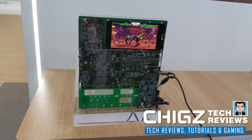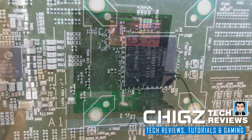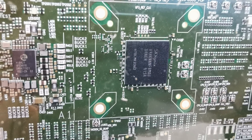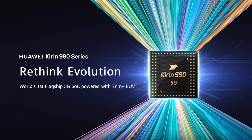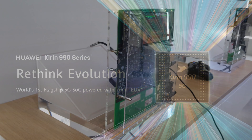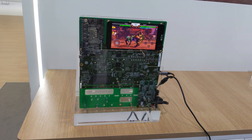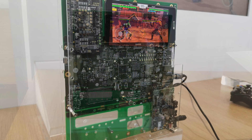What's up guys, Chigze from Chigstech Reviews. Huawei announced the Kirin 990 chipset — a 16-core CPU with a Mali G76, supporting UFS 3.0. It's the first CPU with a 5G modem supporting speeds up to 2.3 gigabits per second. This is the world's first flagship 5G SoC powered with a 7nm+ EUV, and I got an opportunity to test out the gaming performance of this beast of an SoC.